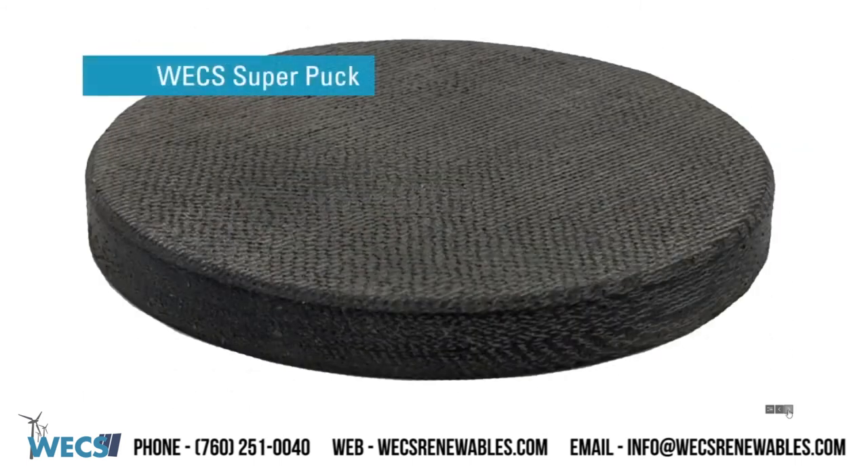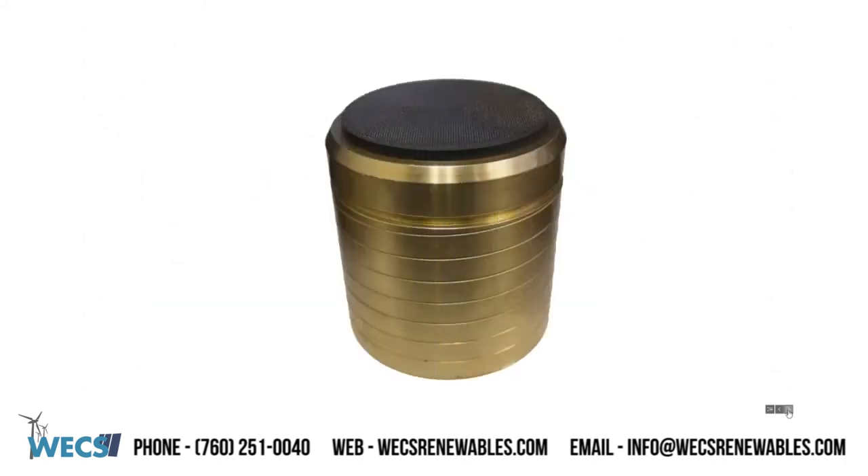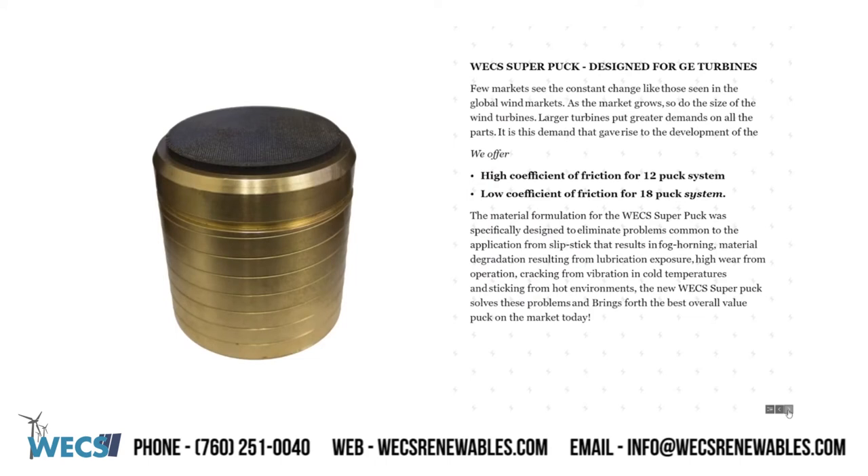The WEX super puck, designed for GE turbines. Few markets see the constant change like those seen in the global wind markets. As the market grows, so do the size of the wind turbines. Larger turbines put greater demand on all the parts, and it is this demand that gave rise to the development of the super puck. We can offer high coefficient of friction pucks for 12-puck systems and low coefficient of friction pucks for the 18-puck system. The material formulation for the WEX super puck was specifically designed to eliminate problems common to the application, from slip-stick that results in fog horning, material degradation from lubrication exposure, high wear from operation, cracking from vibration and cold temperatures, and sticking from hot environments. The new WEX super puck solves these problems and brings forth the best overall value puck on the market today. This is a picture of the WEX super puck before and after two years of service, with less than one millimeter of wear.